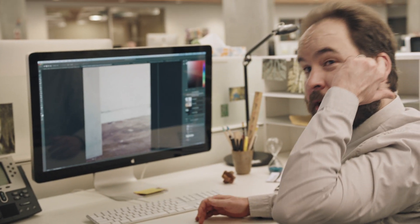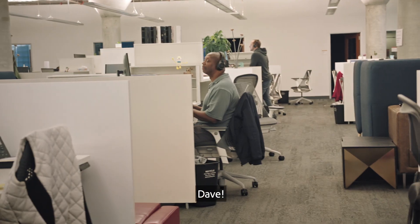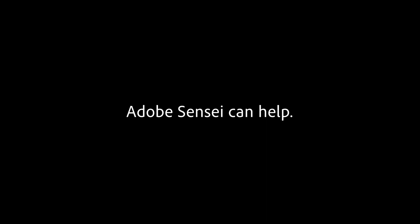Do you do squares? Squares? No, I don't do squares. That's why we have TAFE. Hey, TAFE! TAFE!